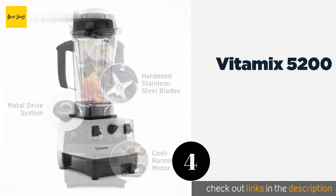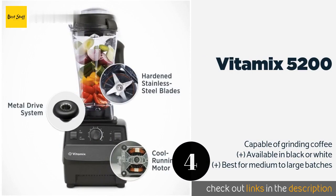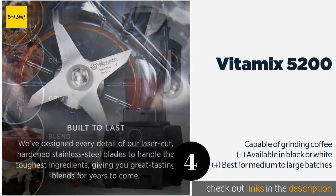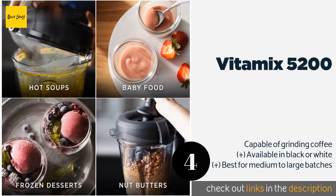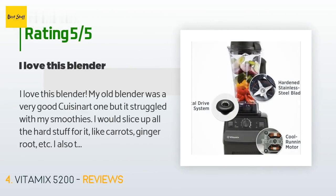The next one is the Vitamix 5200. The Vitamix 5200 features a variable speed control knob that you can adjust at any point in the blending process without having to stop and restart the unit. Conveniently, it can clean itself if you just add some warm water and a few drops of dish soap. This product is available on Amazon for $410. There are 2,161 customer reviews with an average rating of 4.6 stars.